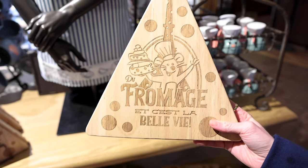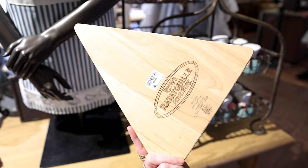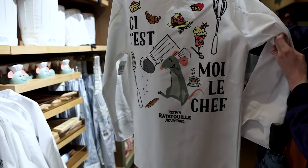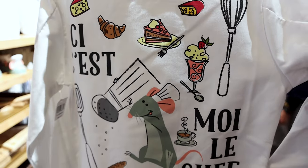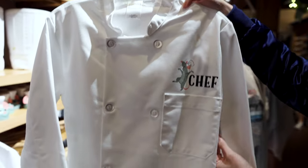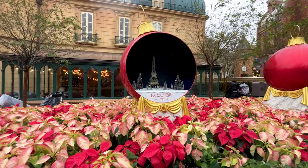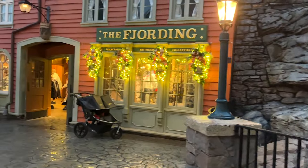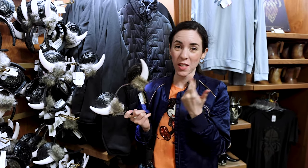This cheese board says 'fromage, fromage' — the good life — and it is $30. For my chef subscribers, look how amazing this is: it says Remy's Ratatouille Adventure in French with all of these food illustrations and Remy with his salt shaker. Turn it around and it says 'chef.' I hope you guys like this — it is $50. We're at the Norway Pavilion now.